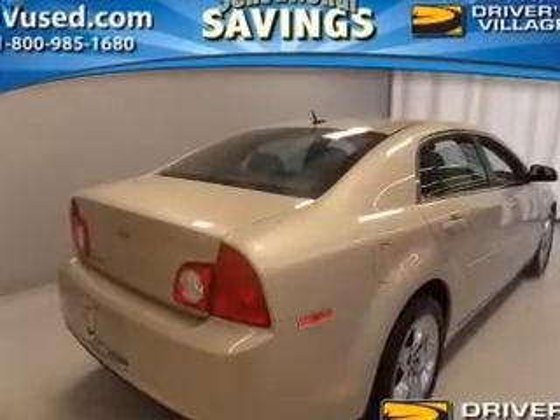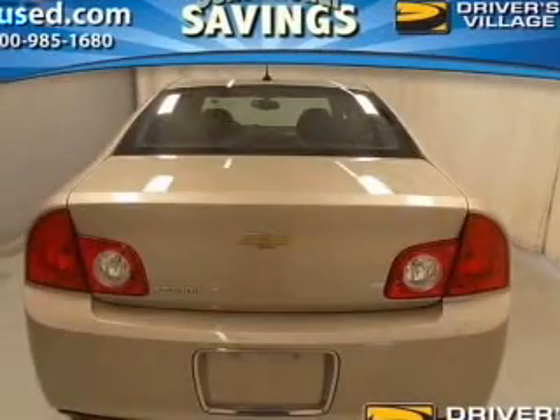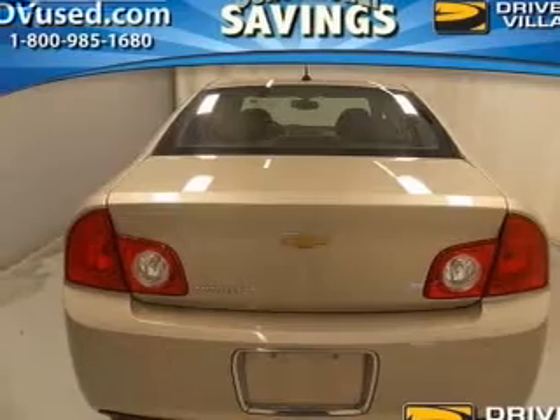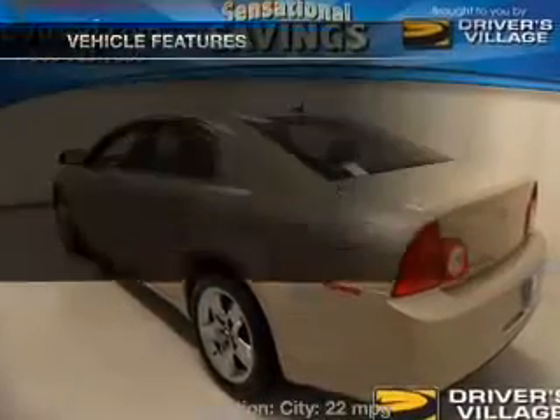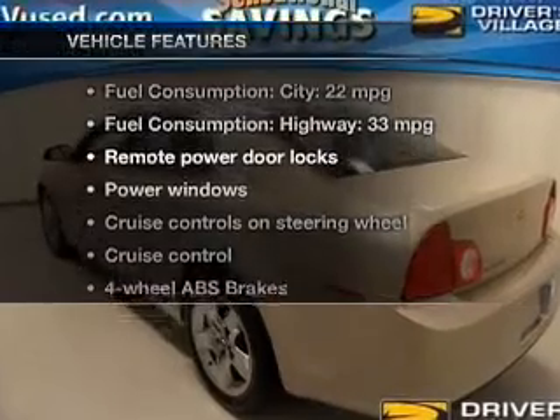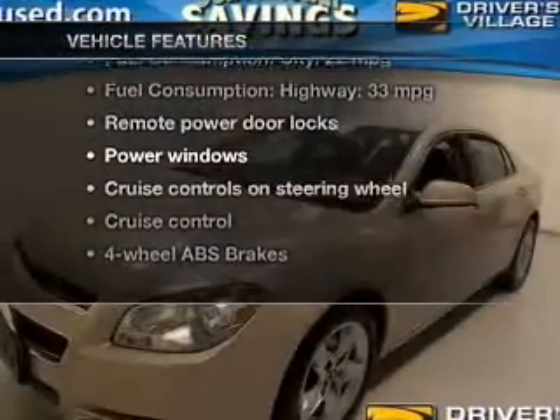The powertrain includes front-wheel drive with an efficient four-cylinder engine that responds smoothly to its six-speed automatic transmission, brakes safely with the anti-lock braking system, and with these notable features, you won't want to miss out on the opportunity to own this amazing ride.